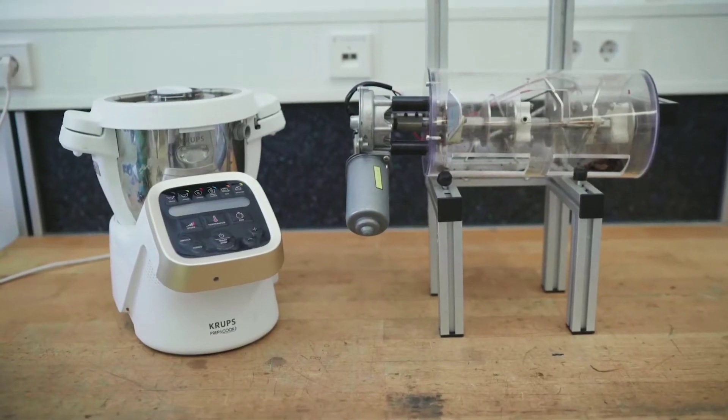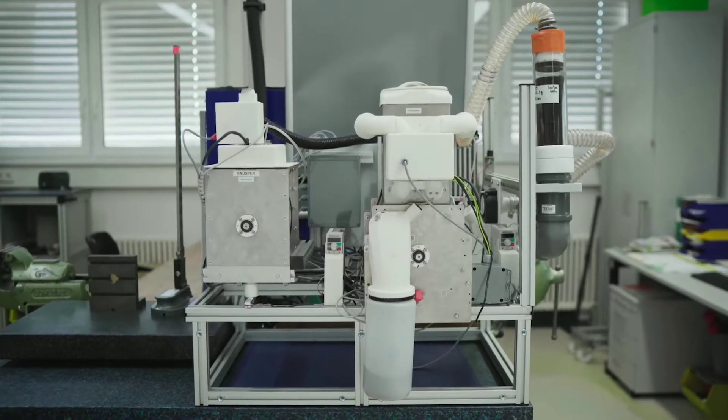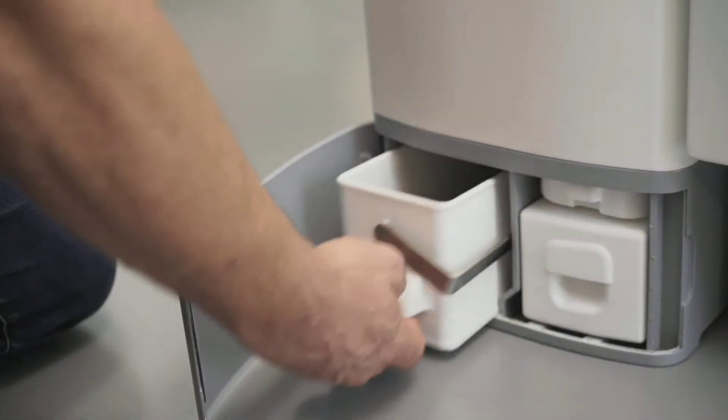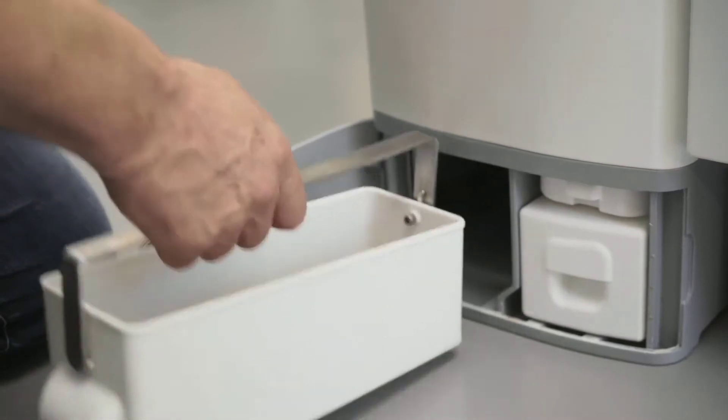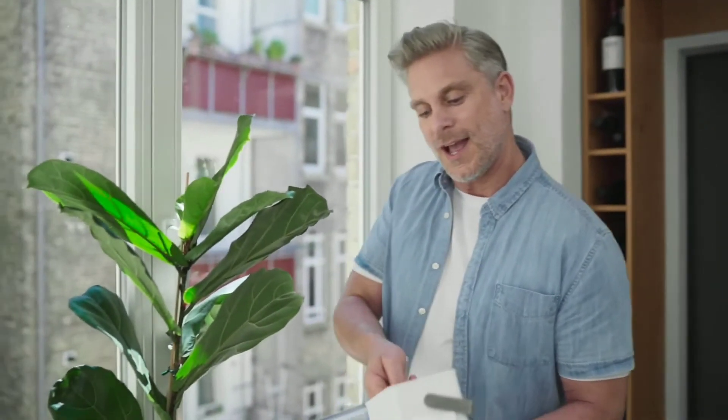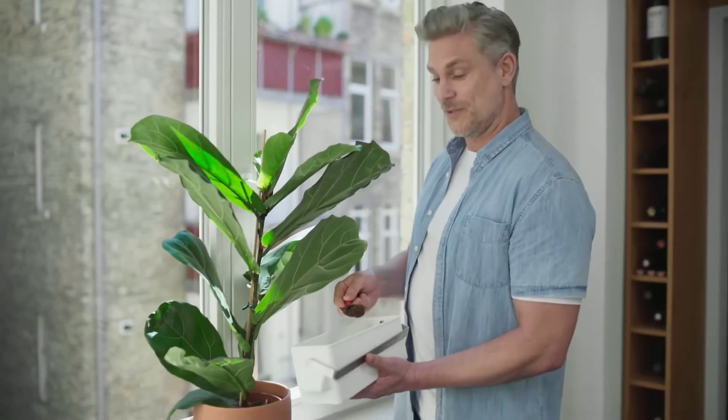Many generations of prototypes. Almost two years of testing. Together with leading research institutes, Calia perfectly optimized the composting process. Just open the tray and spread some compost, which you can use for many good things. Mix it up with regular soil and give an extra treatment to your plants.